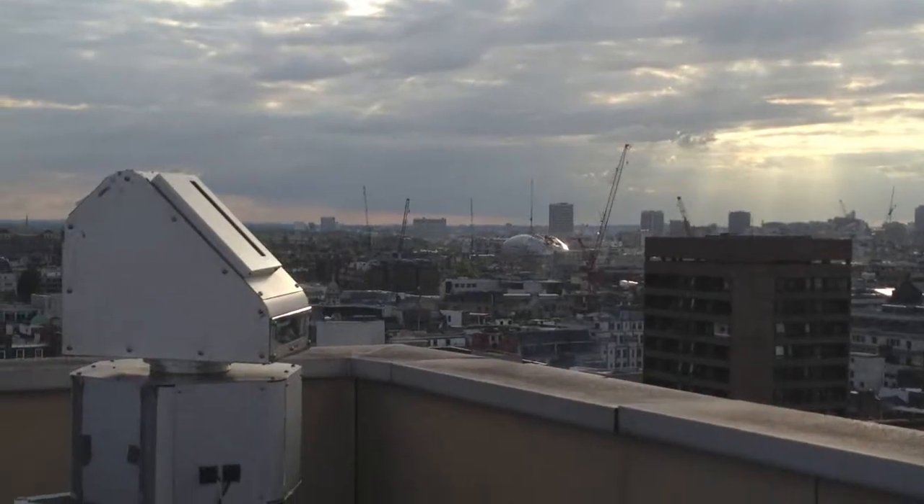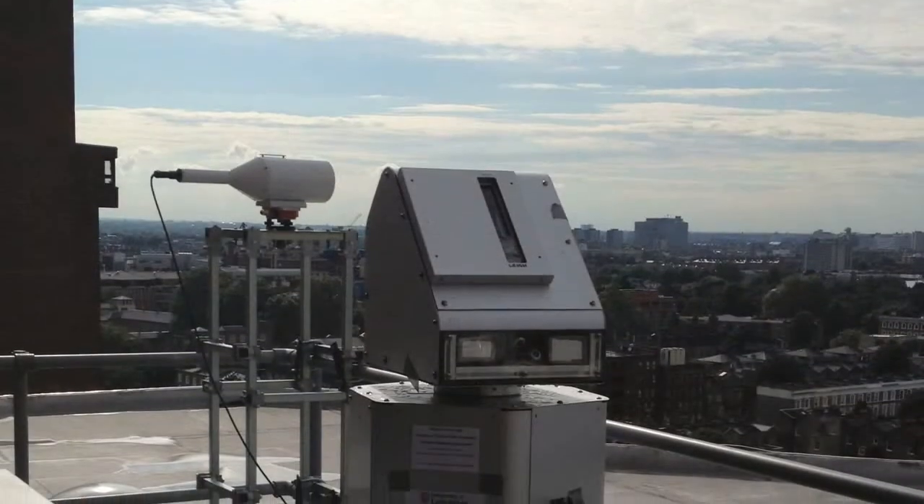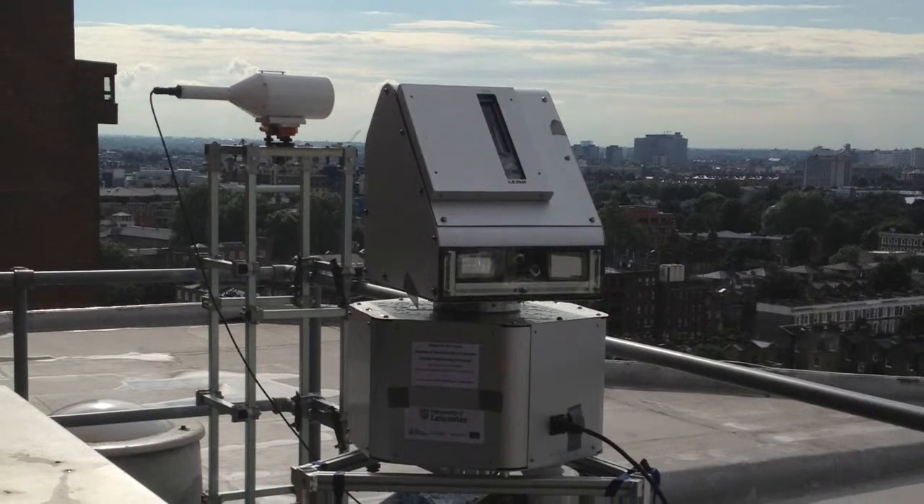We have a city scan instrument installed in Leicester at the university's tallest building, the Attenborough Tower, and it maps out the pollution in an urban environment every six minutes. We are measuring the integrated amount of pollution along a line of sight. We also have a virtual reality headset, so you can stand on top of a building and see this invisible pollution — a fantastic tool for policy makers, the public, or local authorities wanting to manage emissions.